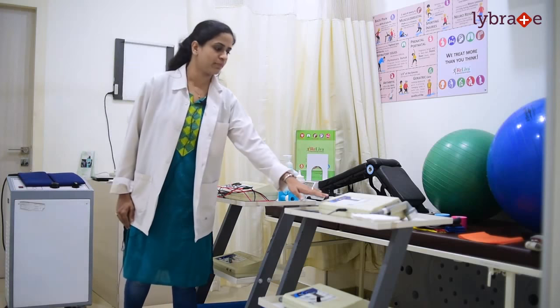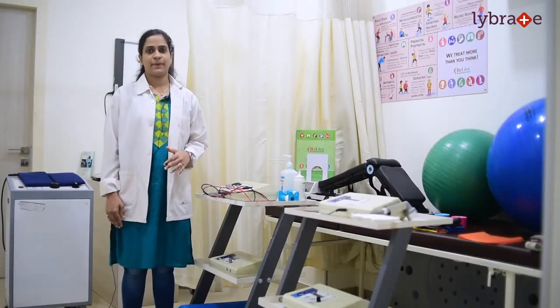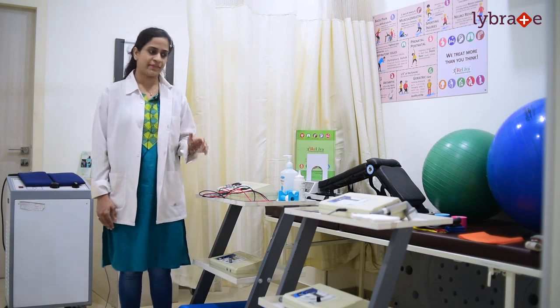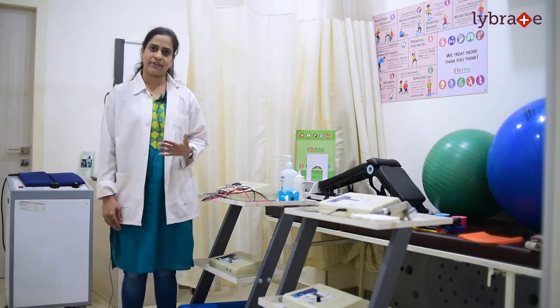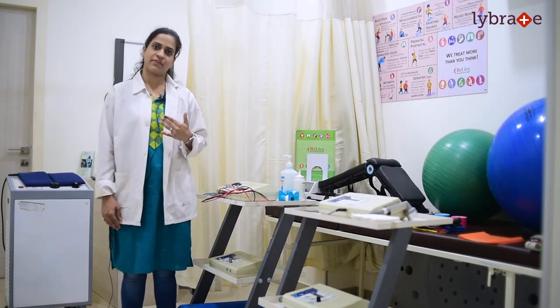Then we come to the modality known as ultrasound. Ultrasound is a modality used in pain reduction, but basically on localized pain areas or areas which have a particular tender point. Then we have a modality known as the electrical nerve muscle stimulator. In cases such as paralysis, this machine is used to activate the muscles and also to regenerate the nerves which have lost their actions.